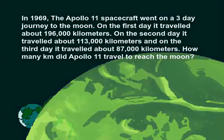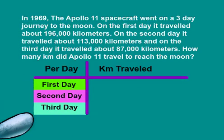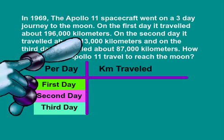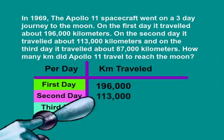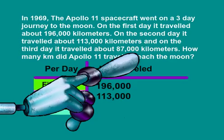We will be adding the three days of travel together, so we will set up some rows and columns. On the first day, the Apollo 11 spacecraft traveled about 196,000 kilometers. On the second day, it traveled about 113,000 kilometers. And on the third day, it traveled about 87,000 kilometers.